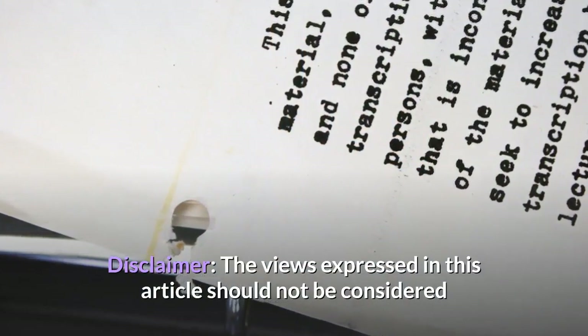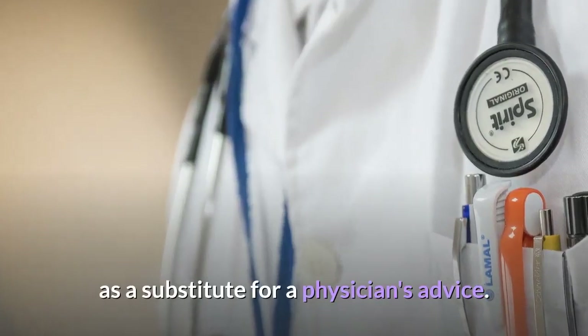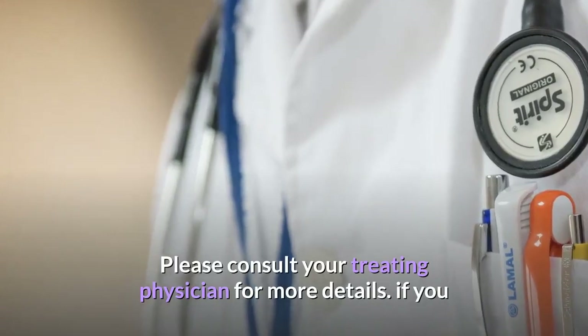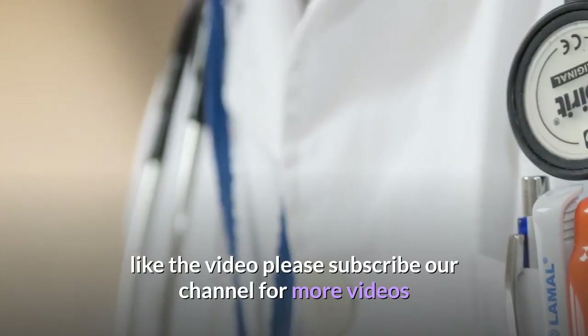Disclaimer: the views expressed in this video should not be considered as a substitute for a physician's advice. Please consult your treating physician for more details. If you like the video, please subscribe to our channel for more videos.